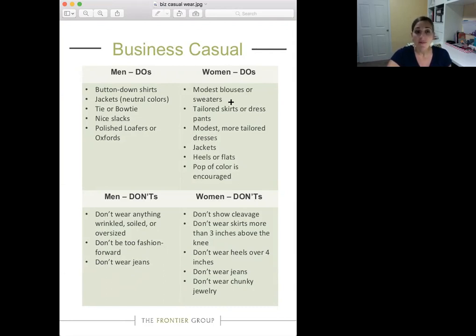Women's dos: wear modest blouses or sweaters — make sure you're covered up. We aren't looking for a date or a fun night out, we're looking for Tupperware parties. If you're standing at a booth with your goods displayed and you're showing cleavage, the women walking by might not want you coming to their house because their husbands might be looking at your goods instead of your Tupperware. Wear tailored skirts or dress pants, modest dresses, jackets, heels or flats — not flip flops. Pops of color are encouraged.